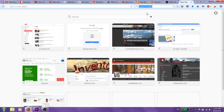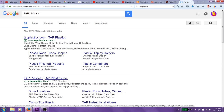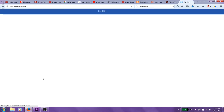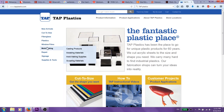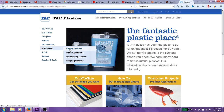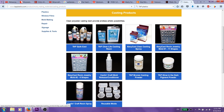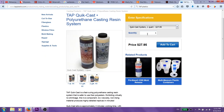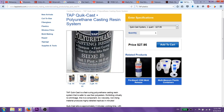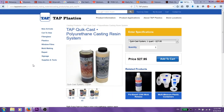So let's go to the Tap Plastics website — I've actually never been there yet. Casting products — that's what I'd probably be most interested in. That's actually not that bad. I actually didn't even know they had a website to be honest. Well, that's actually pretty cool.